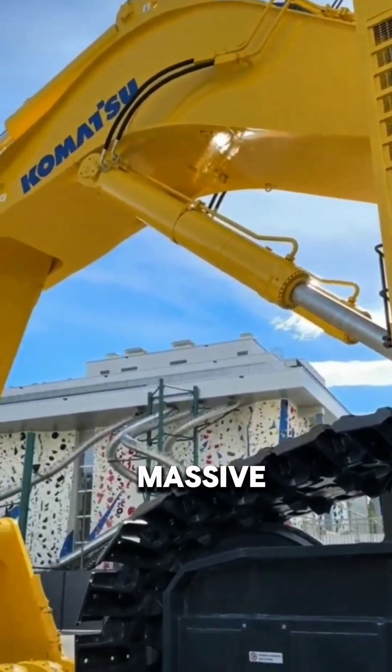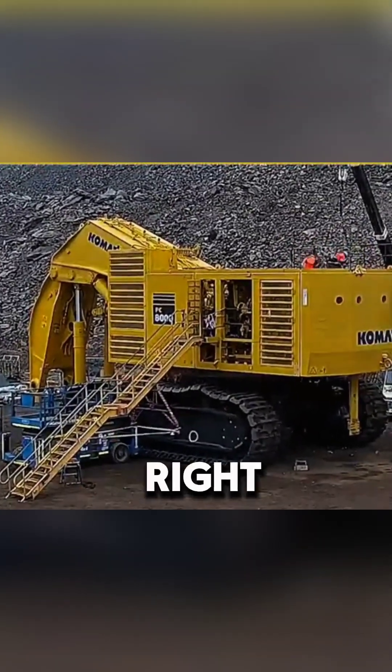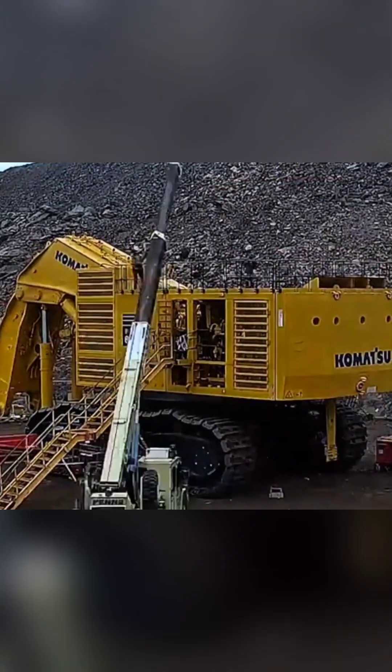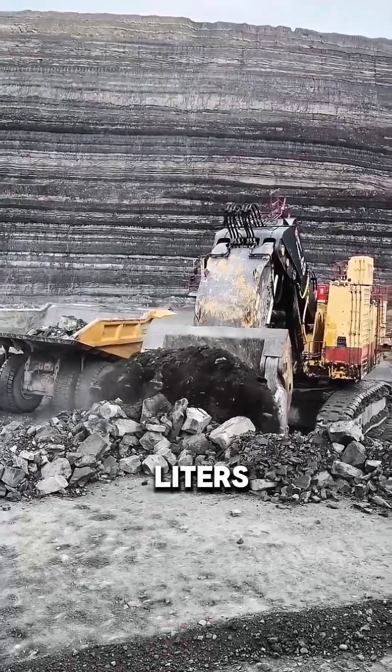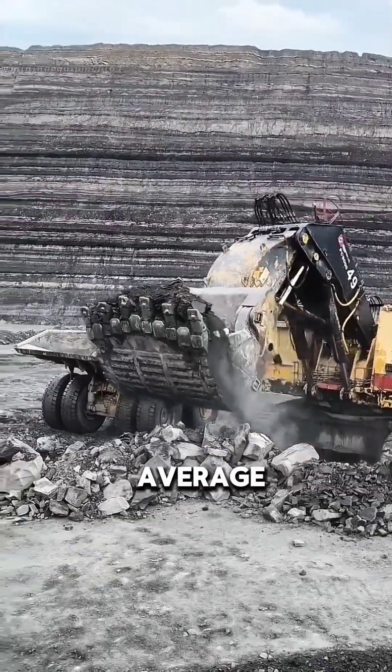Here's the catch: it's so massive that it can't even be delivered in one piece. Each part is shipped separately and assembled right on the mining site, like putting together the ultimate giant Lego set. And the power? This giant gulps down 4,000 liters of fuel every day — that's more than enough fuel to drive 100 average cars.